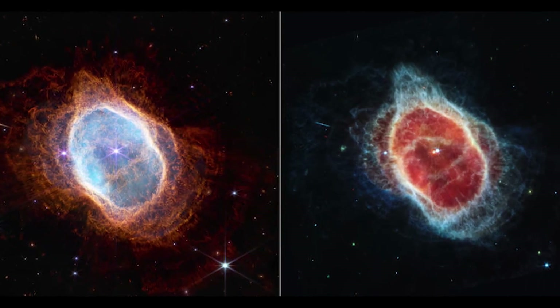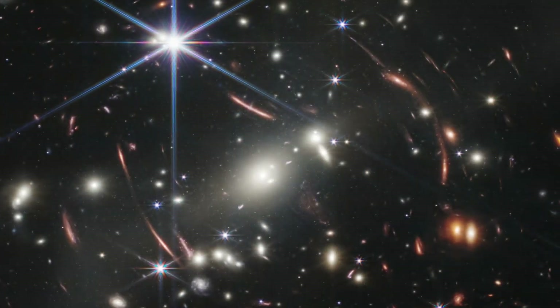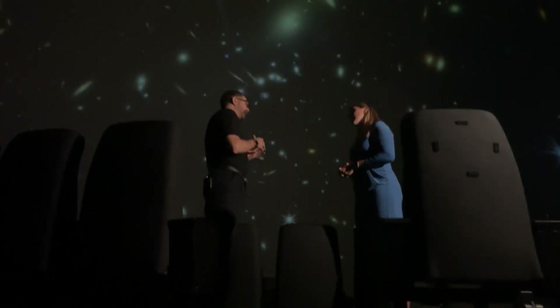What we're seeing in those long, stretched out streaks of light — they're curved a little bit, little bows of light. That's light that's actually being bent from galaxies behind the other galaxies we're seeing.